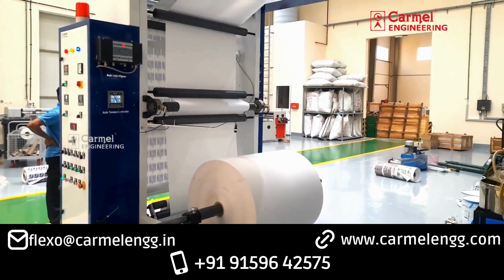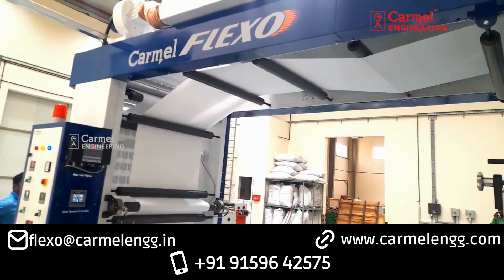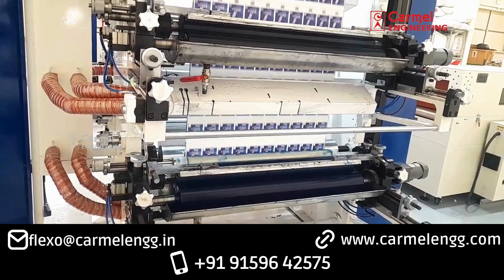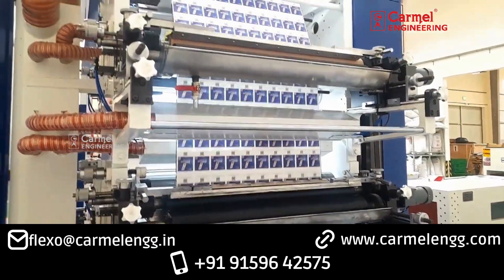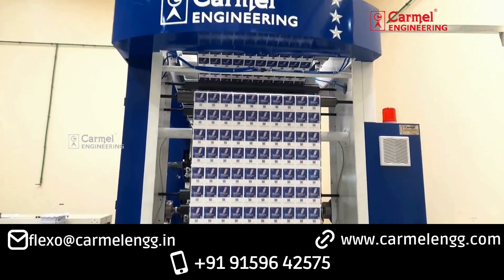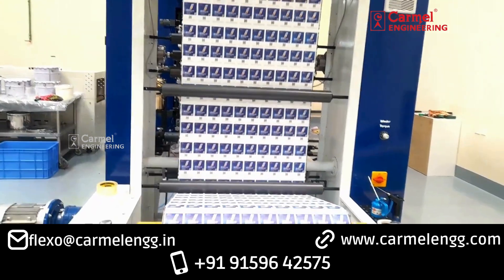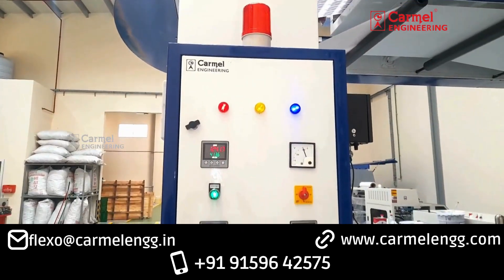This is a flexographic printing machine from Carmel Engineering India. Salient features of this machine include ceramic anilox roller, chamber doctor blade system, synchronous timing belt system, high efficiency blower, auto web aligner, auto tension controller, and air shaft.